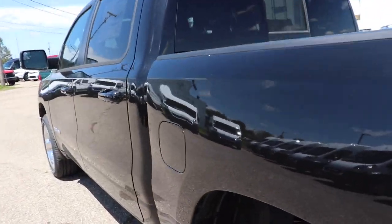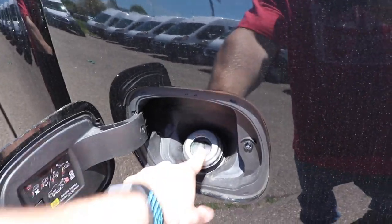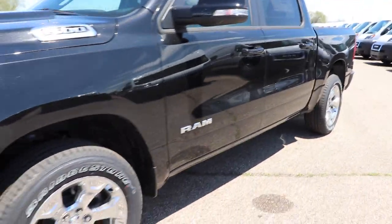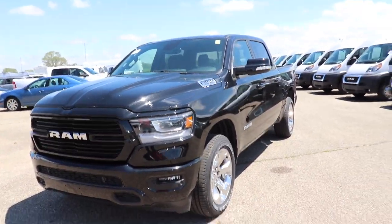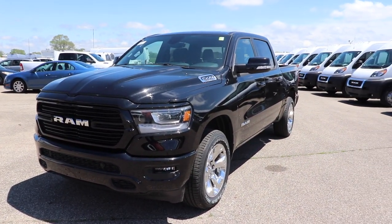Coming around to this side, we have your capless fuel fill port right here. Pretty nice looking truck. The sport package is a very, very good package, especially if you don't like a ton of chrome. This one does have a little bit of chrome on it. Let's take a look at the interior.